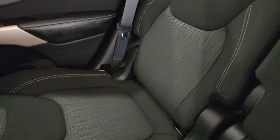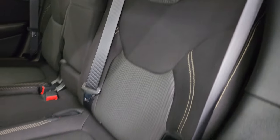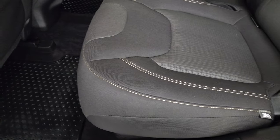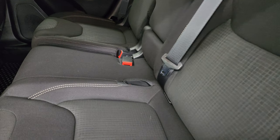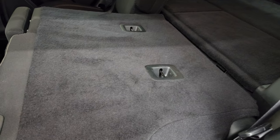Back seats are just as clean as the front seats. It does have the latch child safety system for any child car seats you may have. Back side curtain airbags and knee airbags. All-weather floor mats, and you do get a 115-volt, 150-watt plug-in back here.